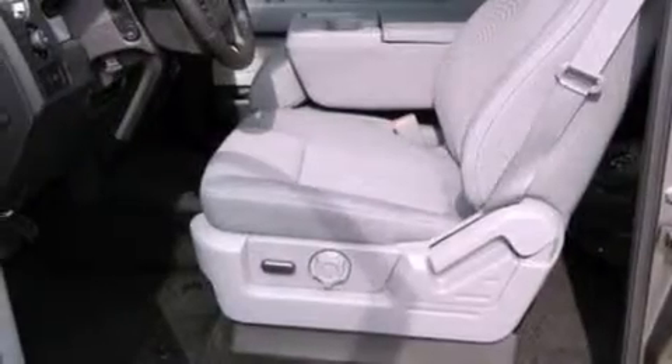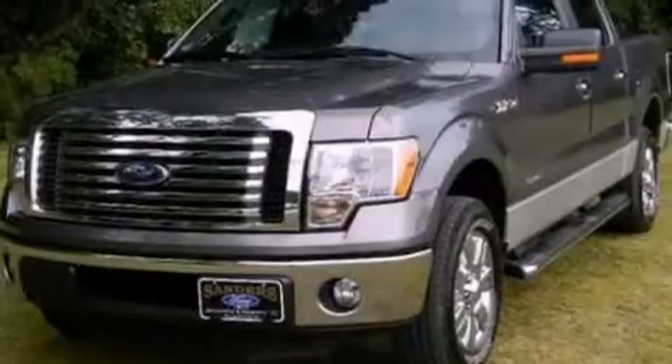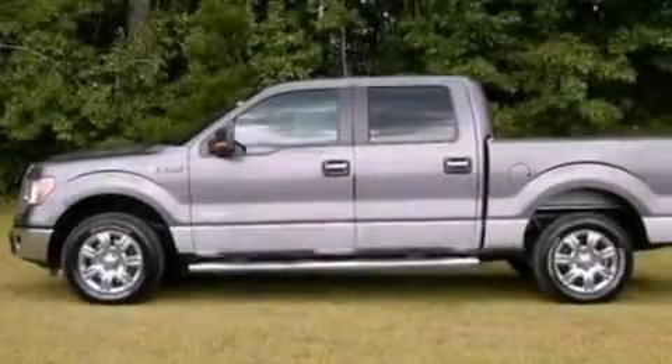Also included are an anti-lock braking system, a multi-function display, and power adjustable gas and brake pedals that enable you to change their height and distance to fit your body, rather than you fitting to their positions.